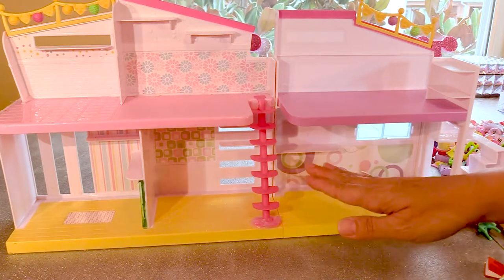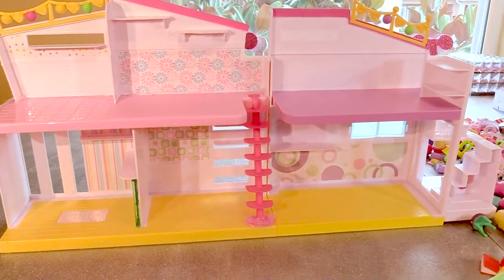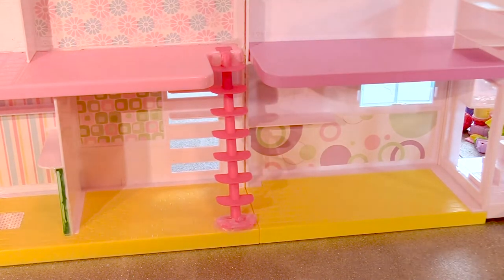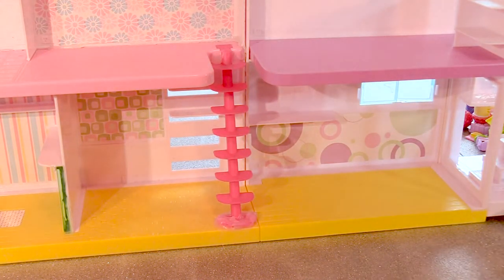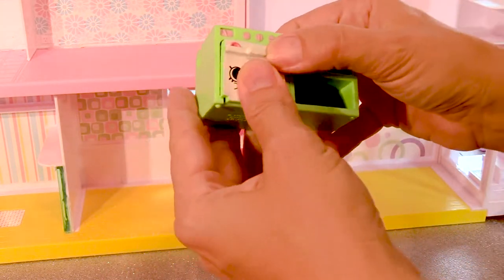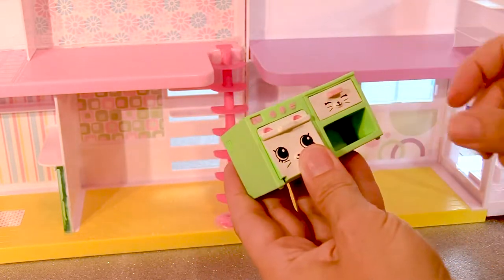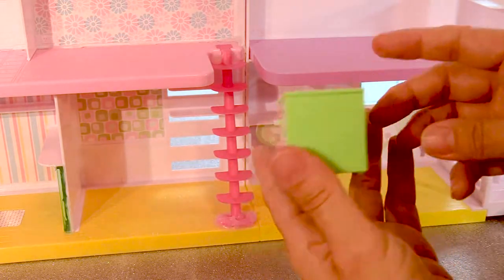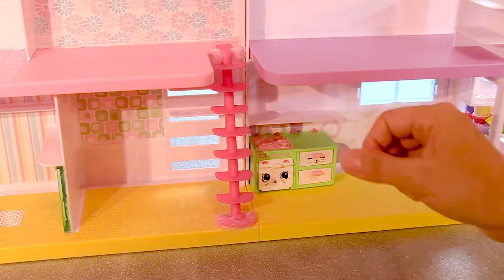I think we should make this the kitchen. Let's start decorating the kitchen. I think we'll put a stove in there. Here's a good stove, but we need some drawers. Here's a drawer and here's a drawer. Isn't this just cute? They're little tails. Let's put the stove right there.